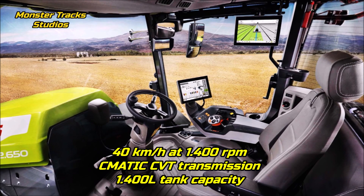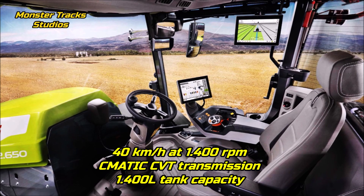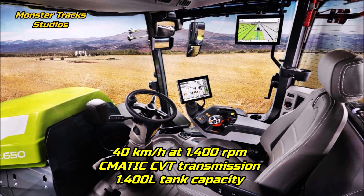The top speed of the Xerion is at 40 kilometers per hour at 1,400 revolutions per minute, wearing the CMATIC continuously variable transmission, and a max fuel tank capacity of 1,400 liters.